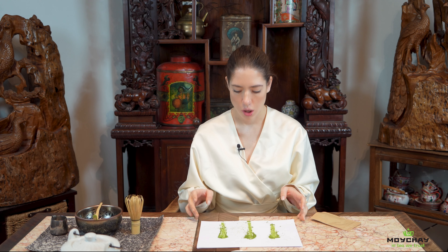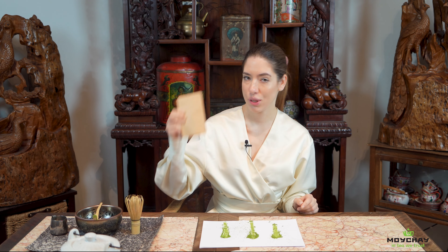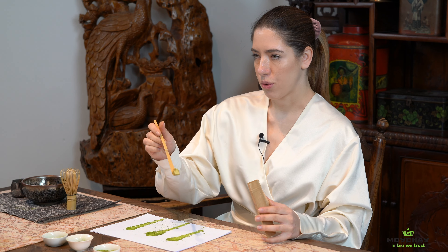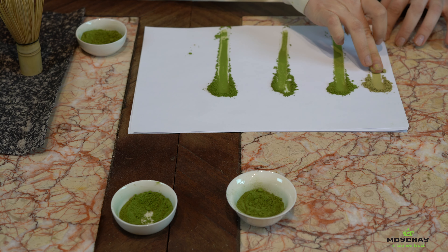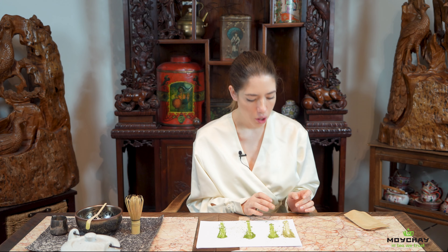I know how difficult it is to find good high quality matcha in the Netherlands, and I hope this video will help you see the difference. For example, I bought some ceremonial matcha from another shop — you can clearly see the difference. It's much more yellow and gray, and they call it ceremonial matcha. It's not even close to our culinary matcha. The texture is quite smooth but the color is gray and yellow. That means the production technology wasn't done properly, it wasn't shaded enough, or it was stored for a long time — matcha should be fresh.